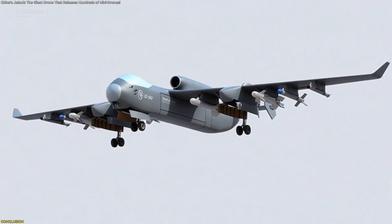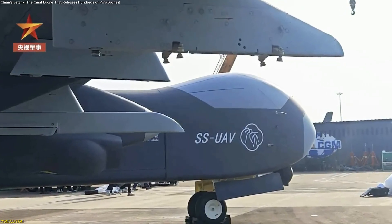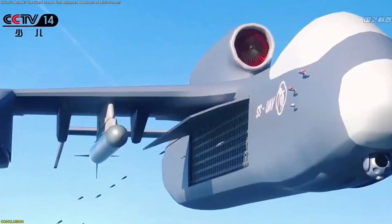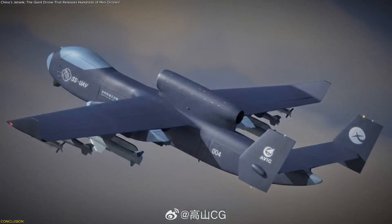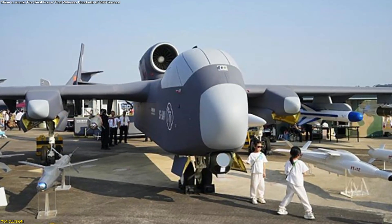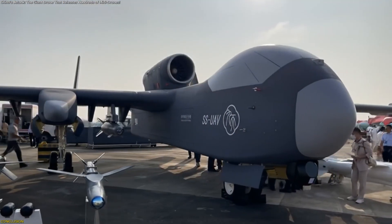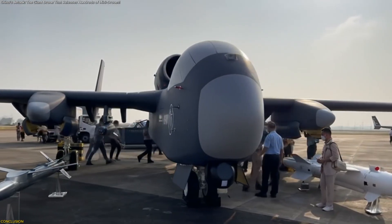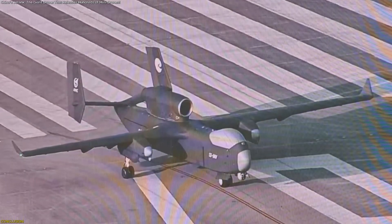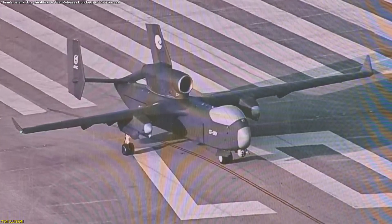Jetank's maiden flight marks a notable advancement in unmanned aviation. Its blend of heavy lift capability, long endurance, modular systems, and the ability to carry and release groups of smaller drones creates a versatile platform suitable for many civilian and scientific applications. From supplying remote regions to supporting environmental studies and temporary communication systems, Jetank demonstrates how flexible design can expand the role of unmanned aircraft across evolving industries. As development continues, it stands out as a promising example of how adaptable aerial platforms can support diverse needs in the years ahead.